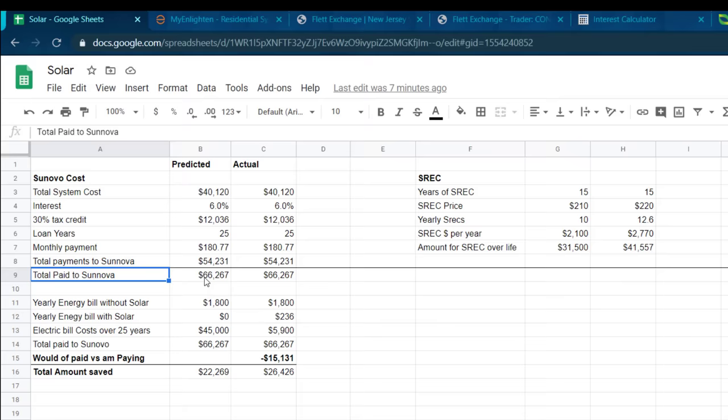Now let's look at what my bill would have been over that same time period without solar. On average, my bill was $150 each month — $150 times 12 is $1,800 per year. I'm not taking into account rising energy costs, but even without that, $1,800 times 25 equals $45,000. So you're probably thinking: if it would have only cost $45,000 over 25 years and you're paying $54,231 — that's about a $9,000 difference — it isn't worth it.